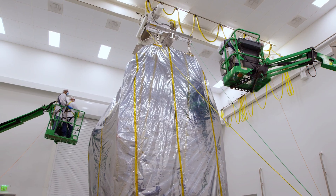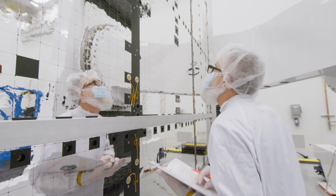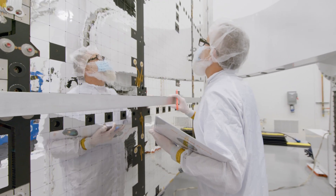We are very involved at Boeing as they integrate the satellite, and have been a part of things like thermal vacuum testing, acoustics testing, and vibe testing. We've been there with them along the way.